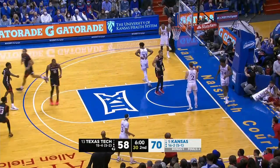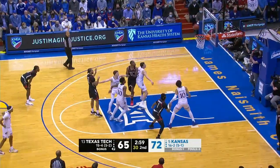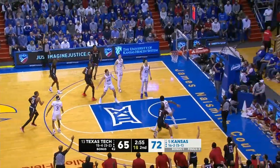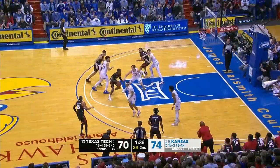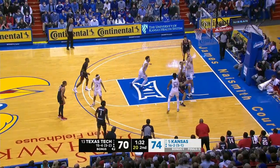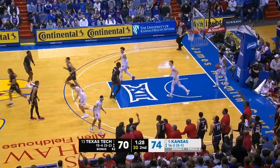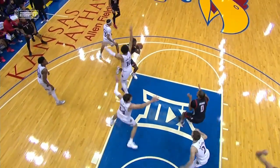O'Banner cleans it up and puts it in — anybody a difficult game. Shannon pulls down a big rebound. O'Banner absorbs the contact and puts it in. How is that no foul? How is that no foul? Kansas' largest lead was a dozen.